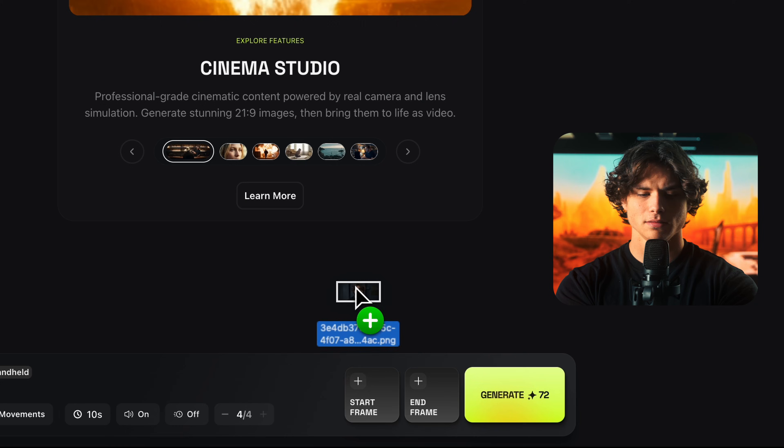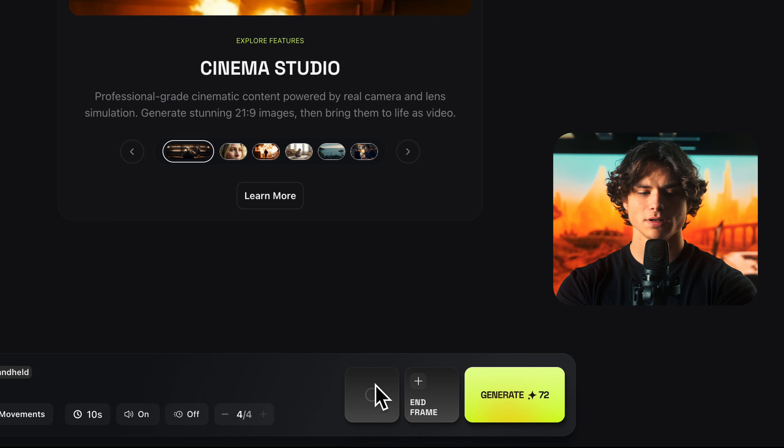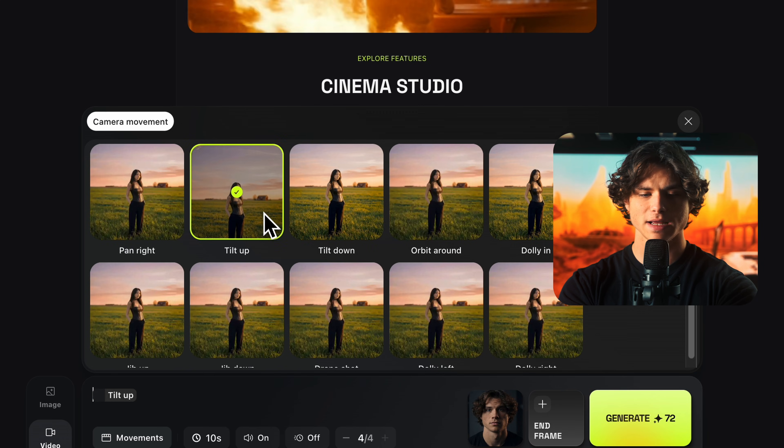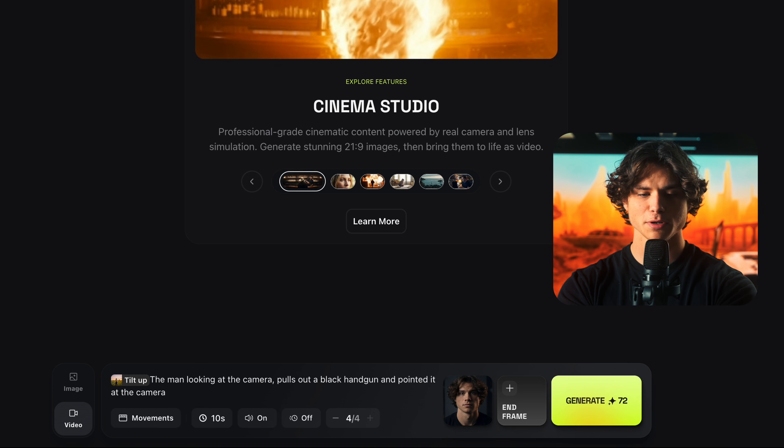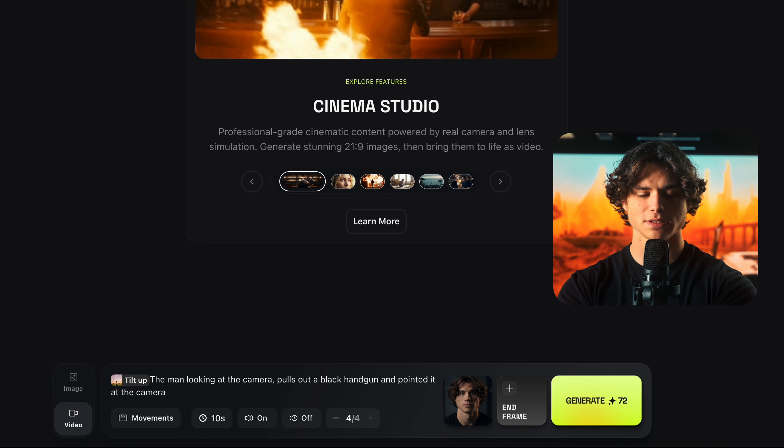It looks like the next test has to get harder. Now I'm looking for intent, not just motion. I'm choosing a movement that expresses everything: eye contact, timing, intent. If this feels fake, you'll feel it instantly. Let's take the image we generated before. I'm going to select the camera movement as tilt up, and type in: 'The man looking at the camera pulls out a black handgun and points it at the camera.'